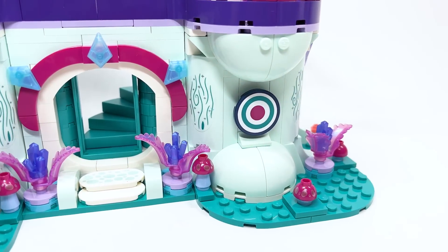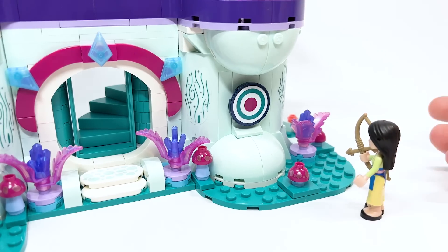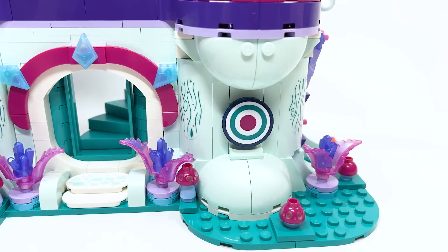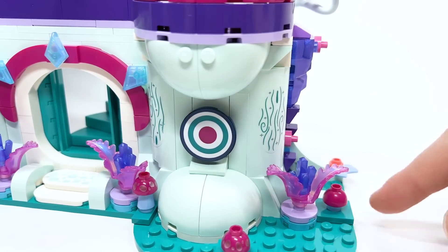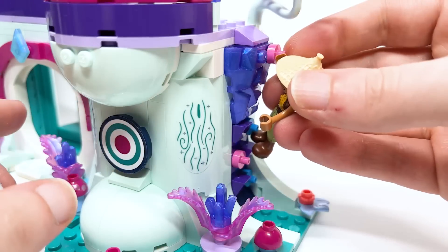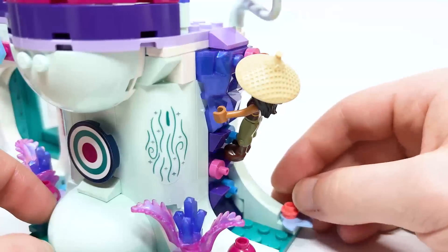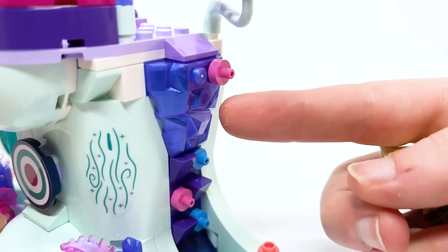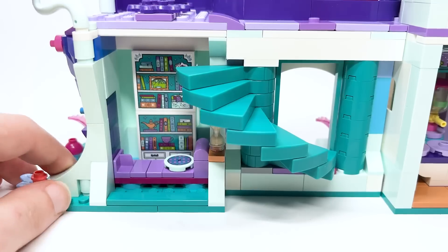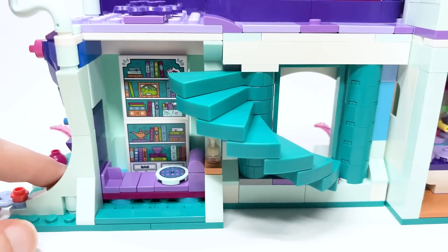Across the way, there's a target for Mulan to practice her bow skills, with some more stickers on the side. And over here, there's a rock climbing wall where you can attach the mini dolls' hands to different spots to climb up. The rock piece is in a gorgeous purple pearl color. Making your way through the entrance, you can see the pillars and how they're done on the other side.